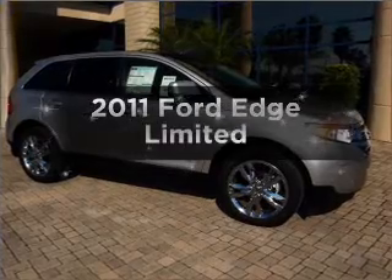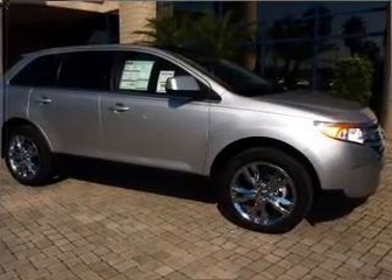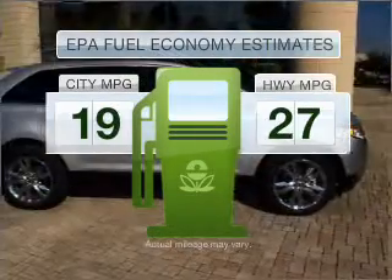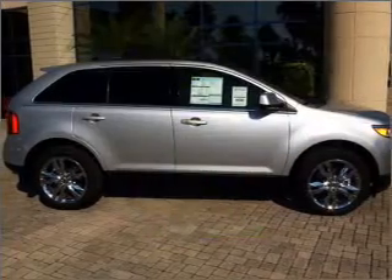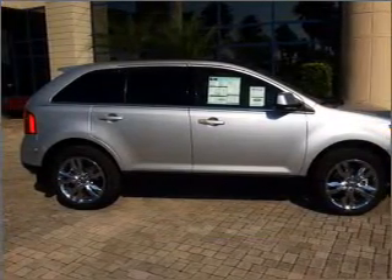Imagine yourself in this 2011 Ford Edge. Everything you need under one roof with this great vehicle. Better gas mileage means better long-term driving, and this ride delivers with a great low fuel consumption rate. With a reliable six-cylinder engine that responds smoothly to its six-speed automatic transmission.